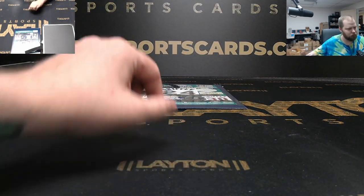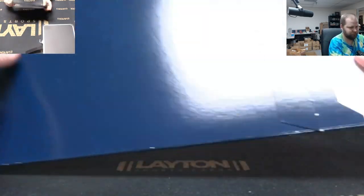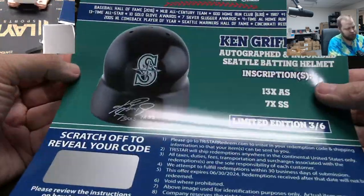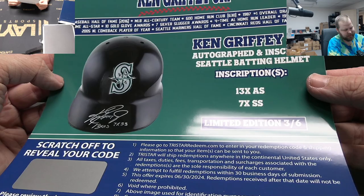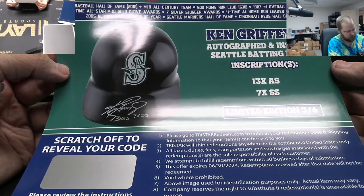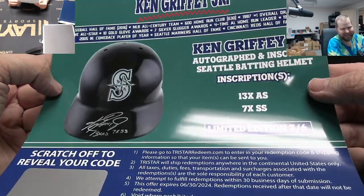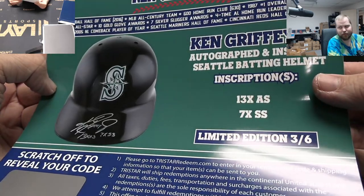That's gonna be real cool — congratulations on that. And last one: that is a Ken Griffey Jr. autographed and inscribed batting helmet, limited edition three of six, '13-time All-Star' and 'seven-time Silver Slugger' — SS stands for Silver Slugger, I couldn't remember. Nice batting helmet, three of six.